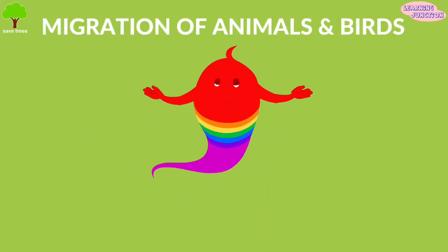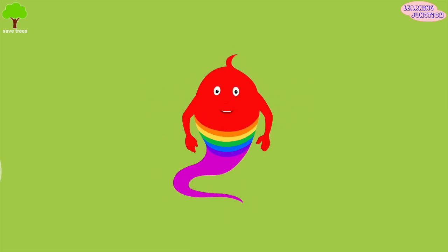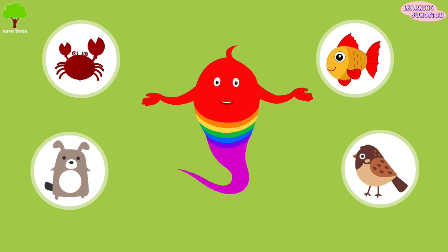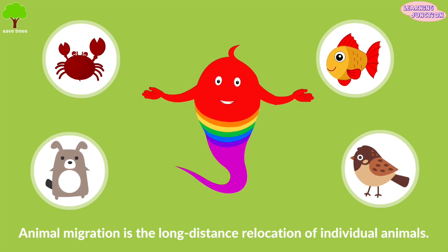Hello friends, today we'll learn about migration of animals and birds. Many mammals, insects, fishes, birds and other animals move from one place to another place at certain times of the year. This movement is known as migration.